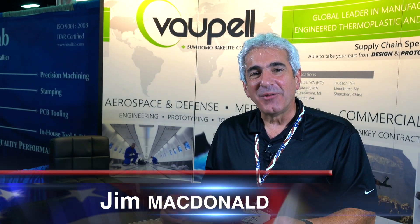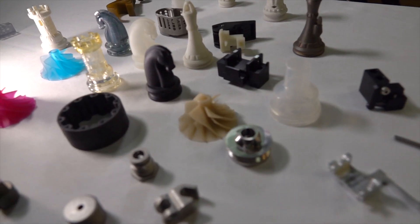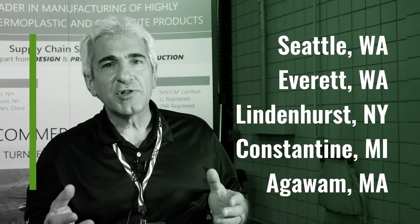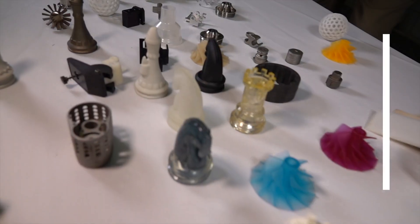Hi, I'm Jim from Vapel, where we specialize in injection molding plastic components. Vapel is made up of five locations in the United States, the majority being injection molding. Shoot and ship is the term we use — we mold parts for other people. Customers who've come to us and want us to develop a part start in New Hampshire. We are the engine for the train of Vapel.